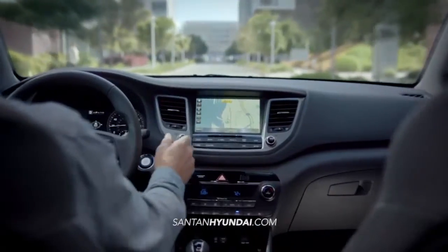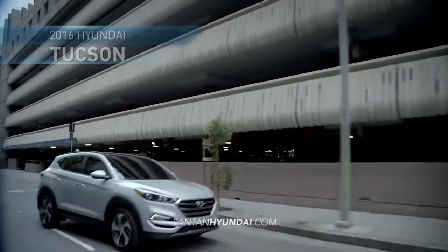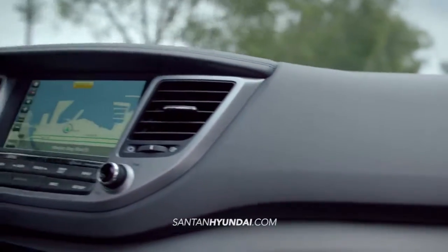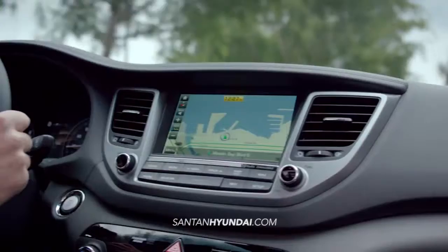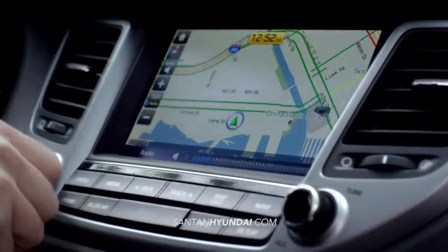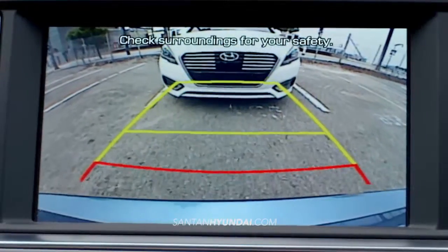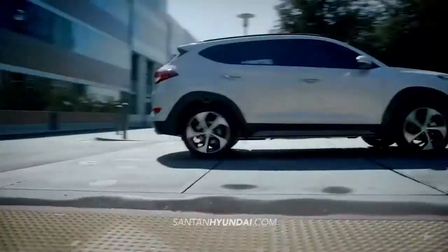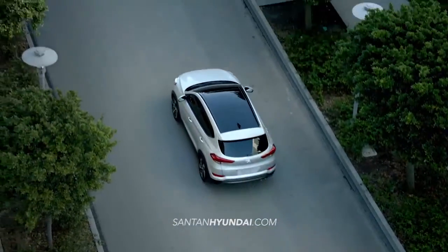Looking for a drive with some serious tech? Check out the all-new 2016 Hyundai Tucson. Tucson's touchscreen navigation system provides real-time traffic info, alternate routes and includes a rear-view camera, allowing you to get to your destination quicker and safer than ever before.